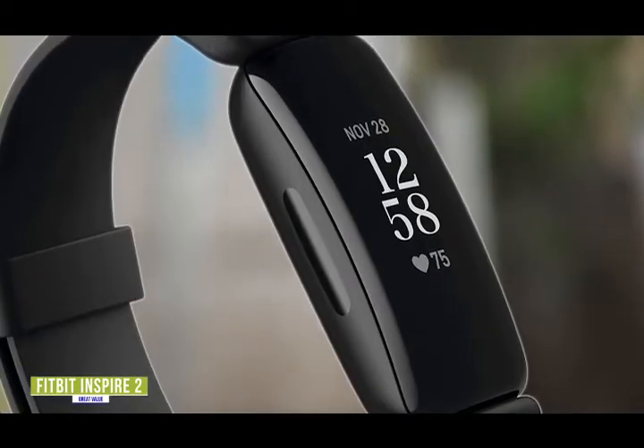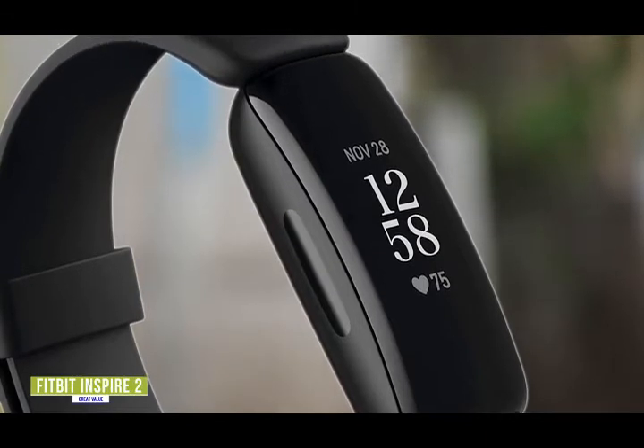Whether it's tracking your activity goals, sleep schedule, or your heart rate, the Inspire 2 is a truly great value for a fitness tracker.